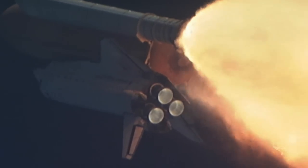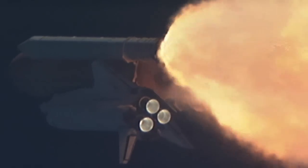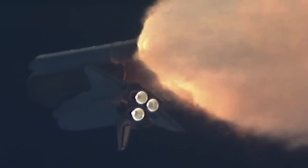All three engines looking really good, back at full throttle now. At liftoff the fully fueled shuttle, boosters, and external tank weighed 4.5 million pounds. It has now burned half of that liftoff weight in propellant.